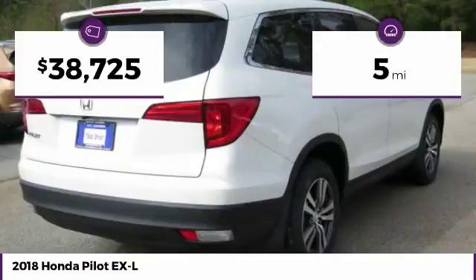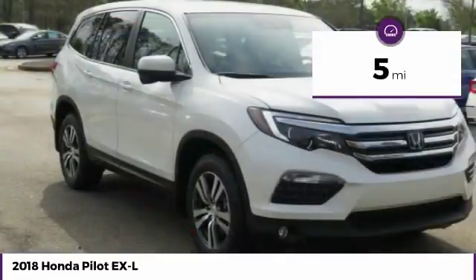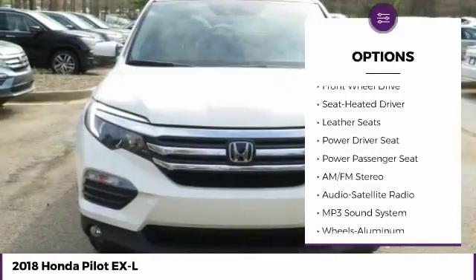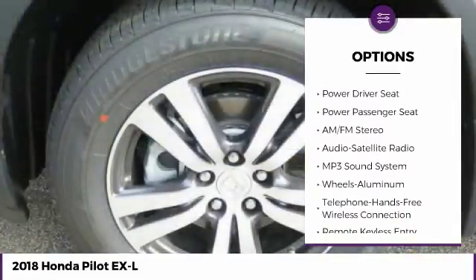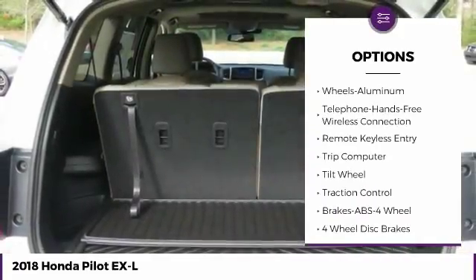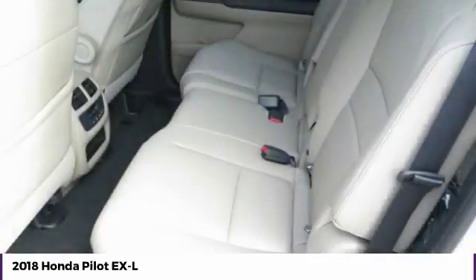This vehicle has less than 100 miles. Here are some of this vehicle's great options: anti-lock braking system, power passenger seat, traction control, moonroof, Bluetooth wireless data link for hands-free phone, air conditioning, HomeLink, and garage door opener.